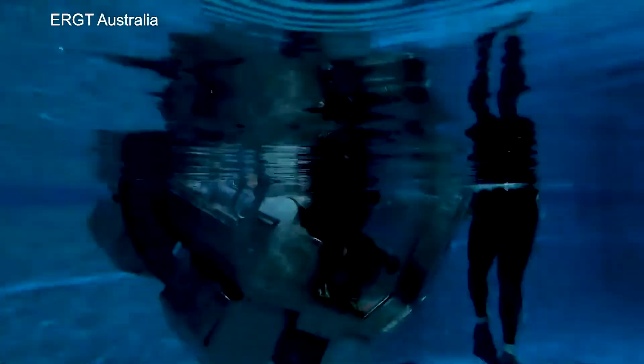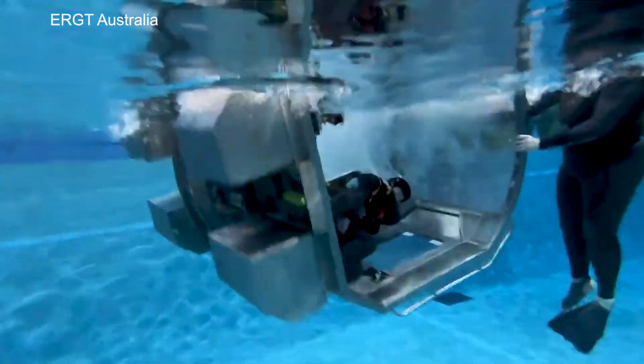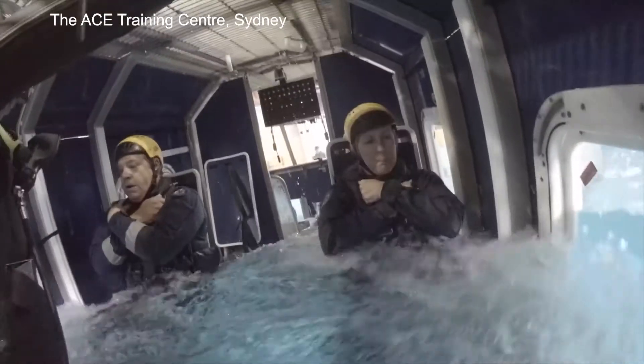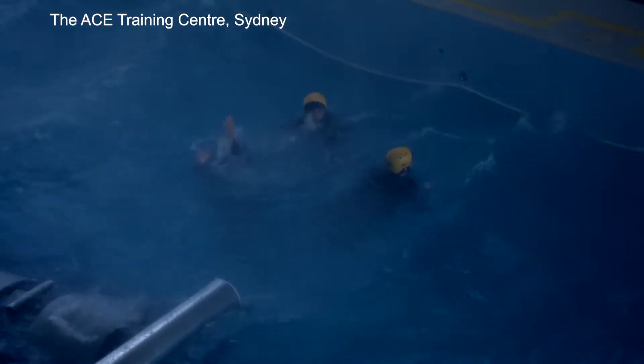HUET involves a replica of a helicopter cabin being lowered into a swimming pool and rolled inverted, to simulate an underwater escape scenario. During the training, students practice bracing for impact, identifying primary and secondary exit points, and surfacing techniques.